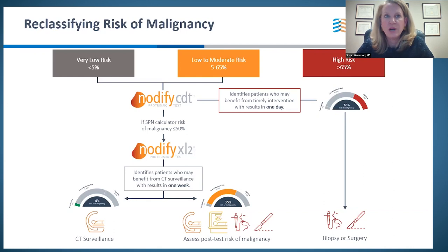Putting it all together: reclassifying risk starts with a risk calculator — that must be part of our standard practice. We then look to guidelines, then consider whether adding a biomarker could help. If Notify CDT identifies patients at greater than 65% risk of malignancy, this pushes us to biopsy, either surgically or non-surgically. If CDT is negative and pretest risk is less than 50%, XL2 can then be performed. It can stratify to the lowest risk group where CT is appropriate, or leave you proceeding with guideline-appropriate serial surveillance or biopsy.